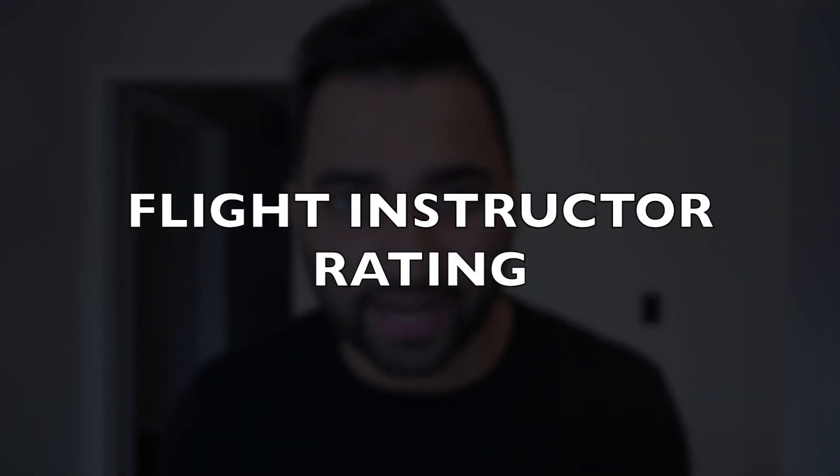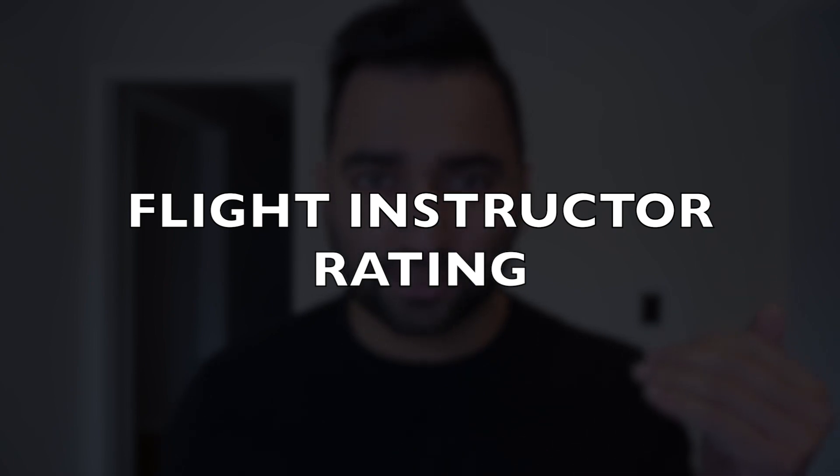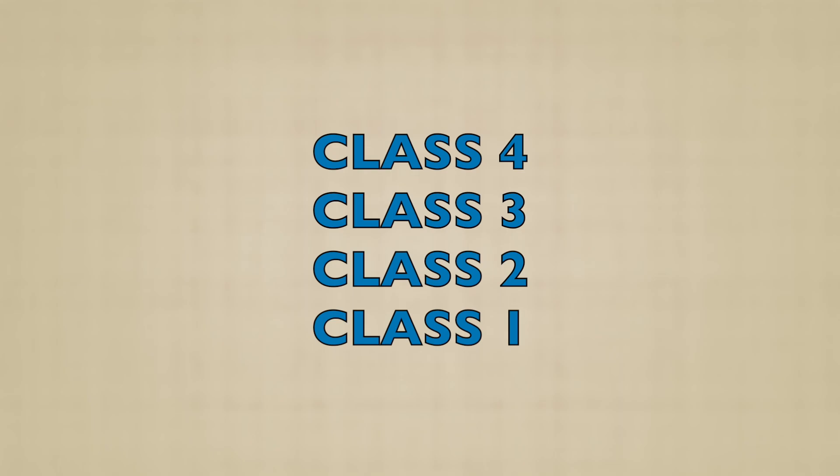The next rating is your instructor rating. This is an optional rating — it's something that I personally did in order to build flying experience quickly and stay closer to home. As a flight instructor, you are responsible to teach other students how to fly an airplane. It comes with a lot of responsibility. To be honest, it's not for everyone — unless you're a people person who likes teaching, do not become a flight instructor, because you'll hate the job and do your students a disservice.